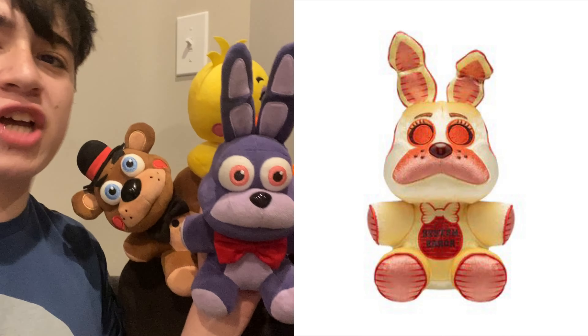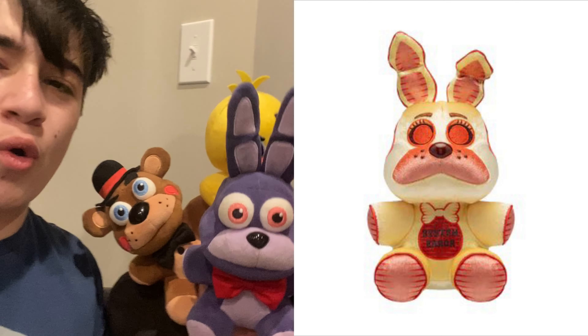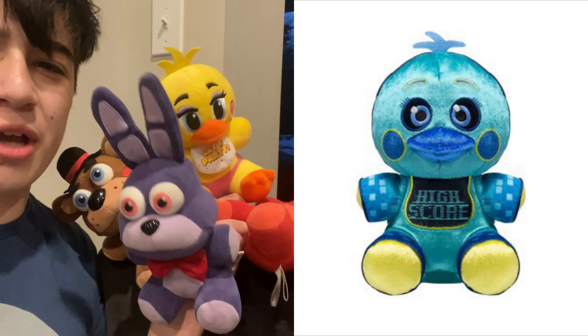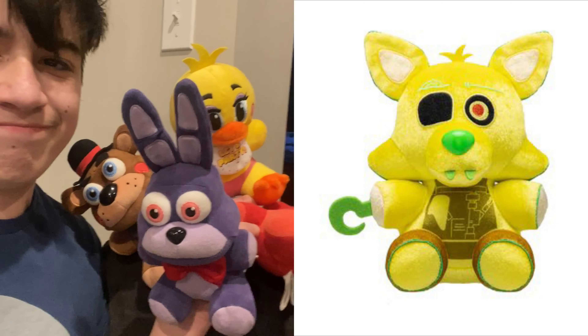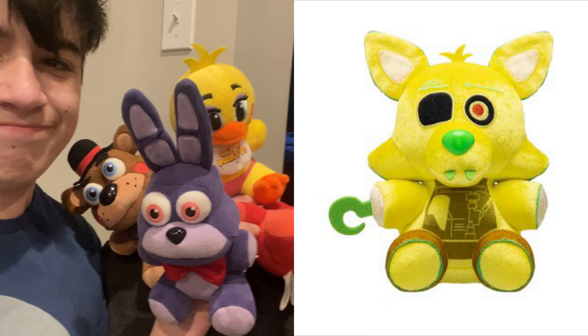Funko, why? Attack of the recolors again! You had the nerve to make four recolors for the same characters in the same way, but you couldn't make four more skins? Come on, there are plenty of skins in the game. I don't know whether or not I'm going to be buying these — maybe I'll buy them, but I'm most likely not going to.